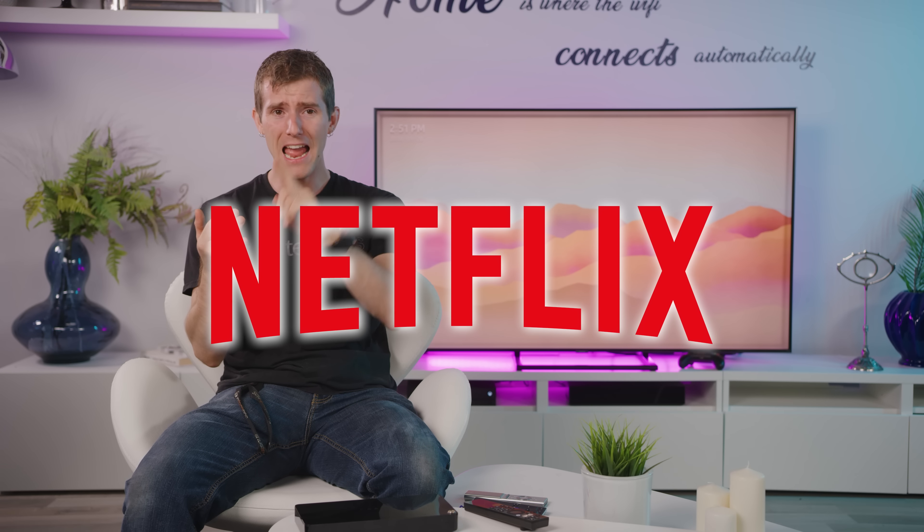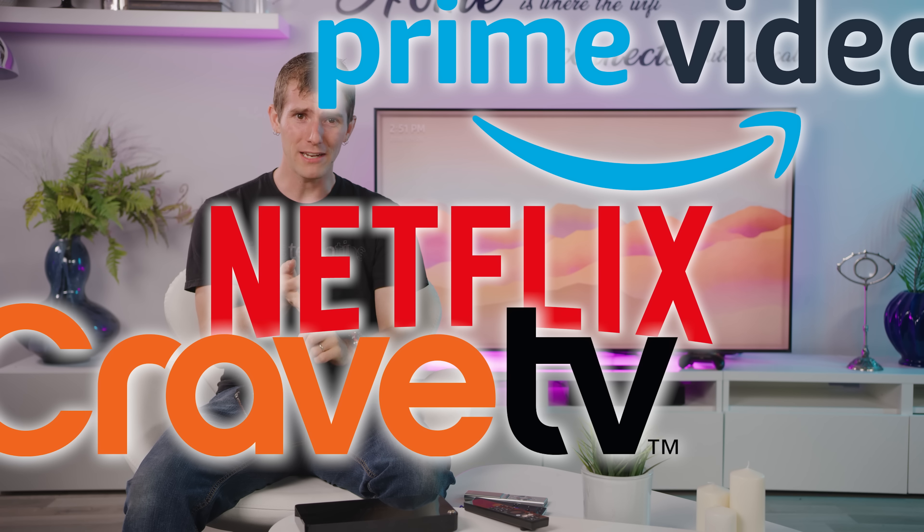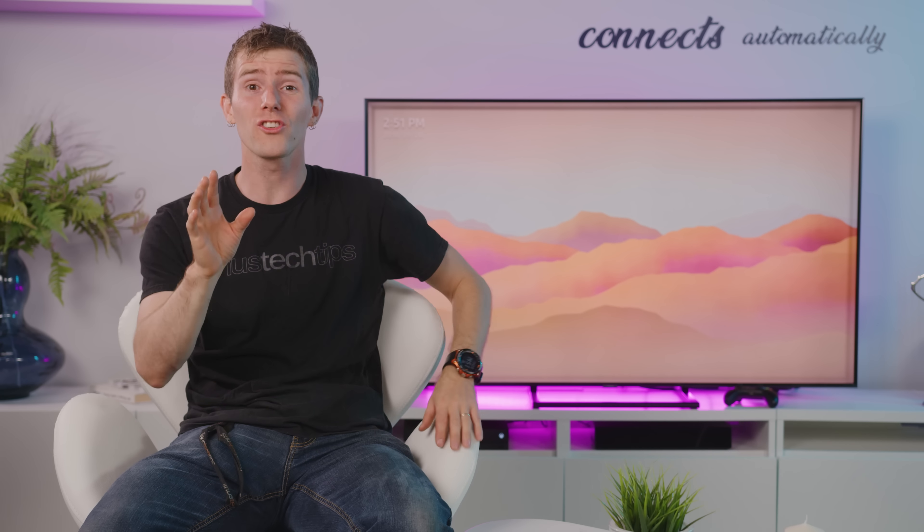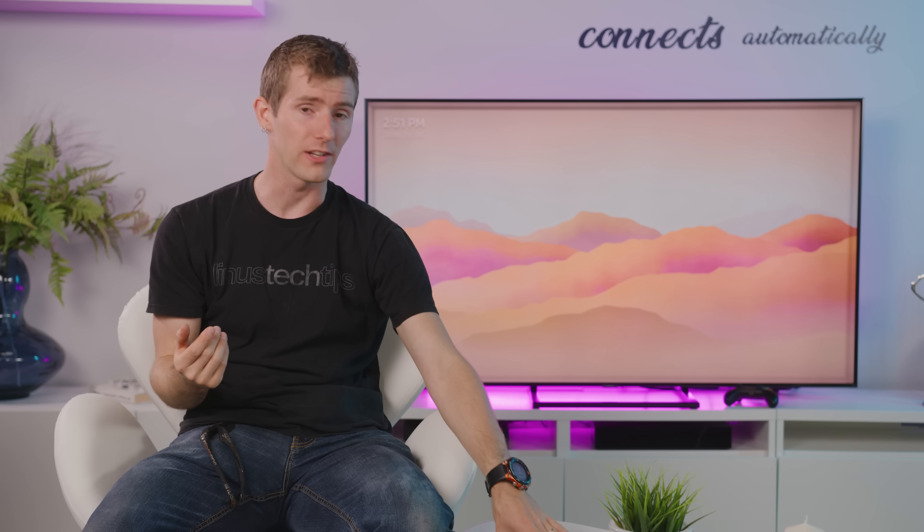Like even our cameraman Dave, who pays for Netflix, Amazon Prime, Crave, and YouTube Premium. Who does that? And those are just apps. These days, even the hardware is starting to get original series, like Apple TV's Carpool Karaoke.